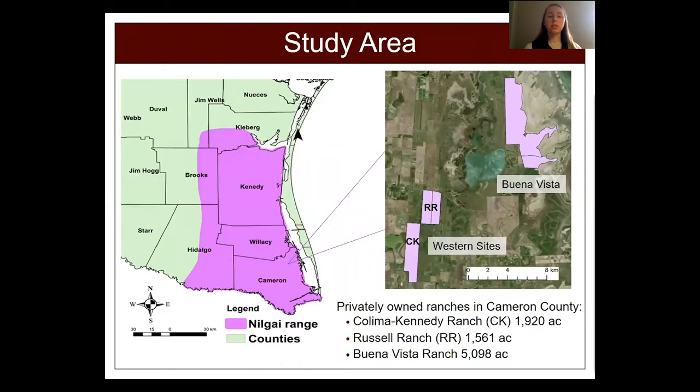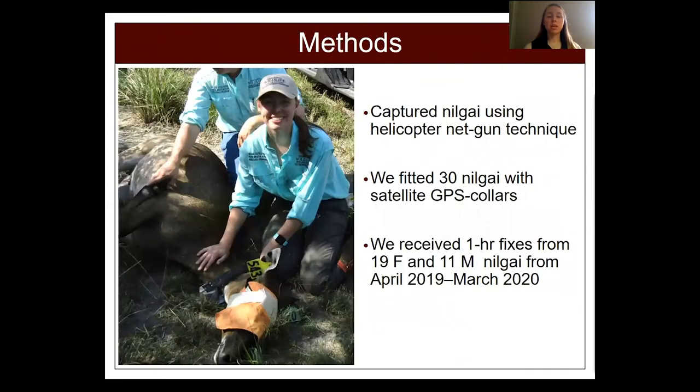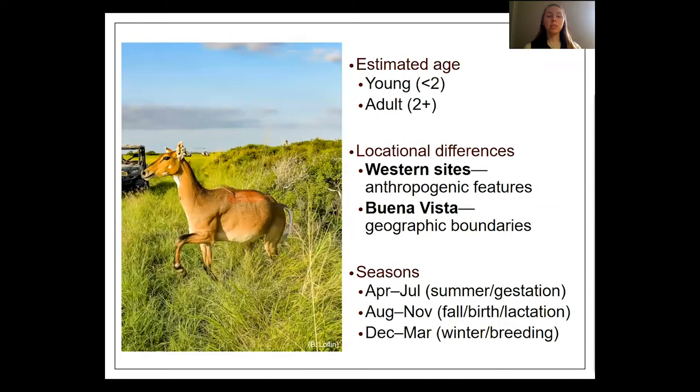This study took place on three private ranches in Cameron County, chosen because it had recent cattle fever tick outbreaks linked to Nilgai. We captured Nilgai using the helicopter net gun technique and fitted 30 Nilgai with satellite GPS collars. Collars were deployed for a full year and we received locations every hour for 19 female and 11 male Nilgai. We separated Nilgai into two age classes — young and adult — based on tooth replacement of the incisors.